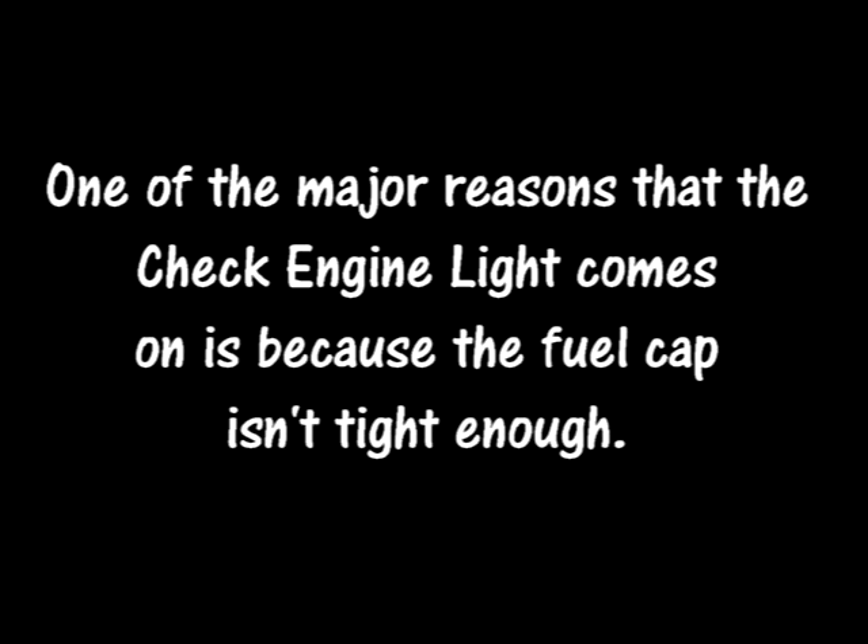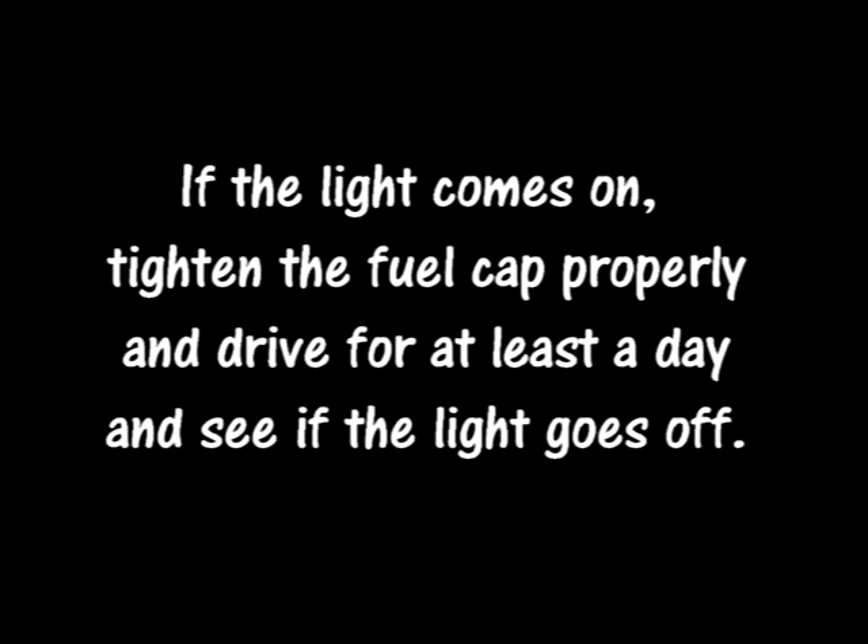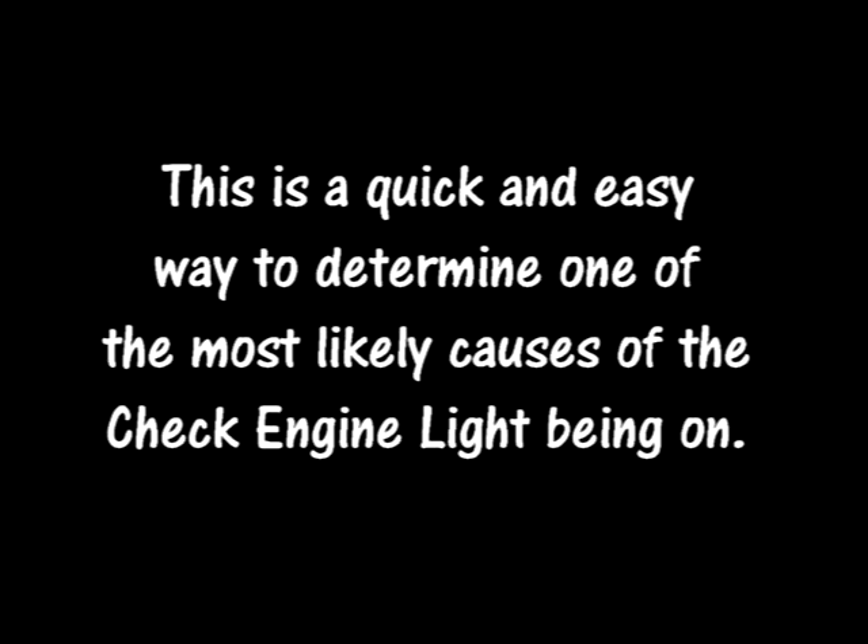One of the major reasons that the check engine light comes on is because the fuel cap isn't tight enough. If the light comes on, tighten the fuel cap properly and drive for at least a day and see if the light goes off. This is a quick and easy way to determine one of the most likely causes of the check engine light being on.